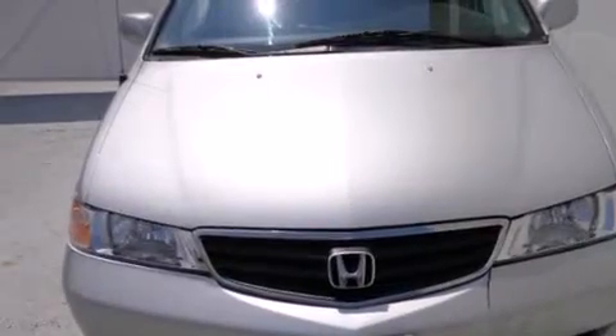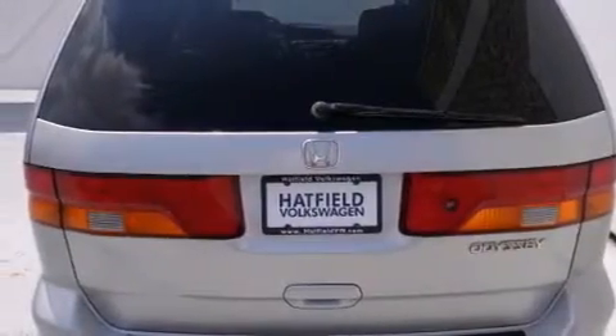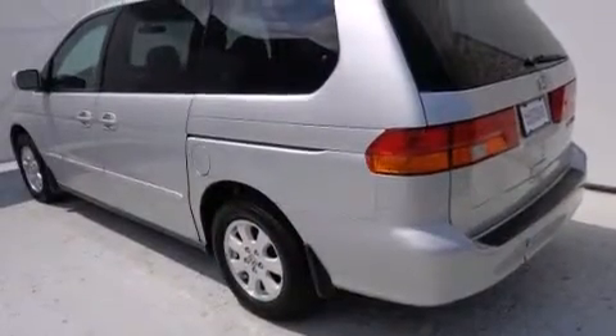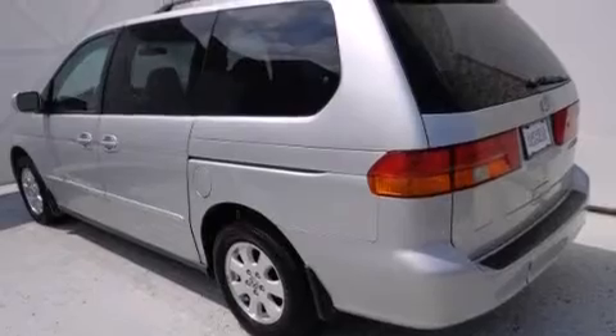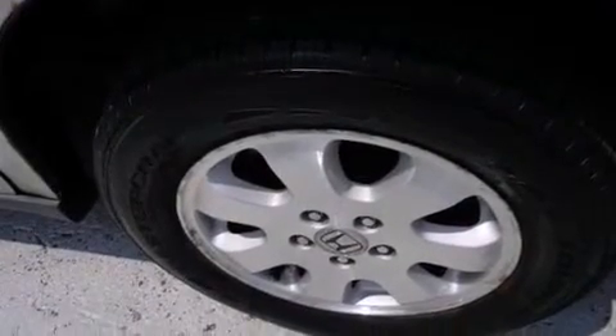Features include a DVD entertainment center, alloy wheels, cruise control, a CD player, a passenger side vanity mirror, side impact airbags, air conditioning with automatic climate control, a split folding rear seat, full power accessories, and the heated seats can warm you up in seconds, keeping you and your passengers comfortable the whole trip.